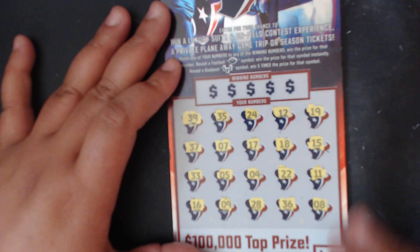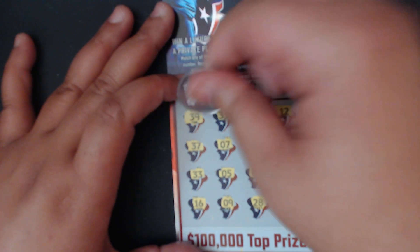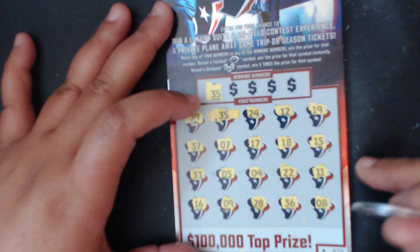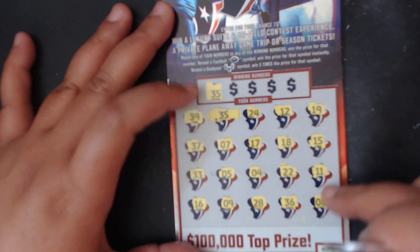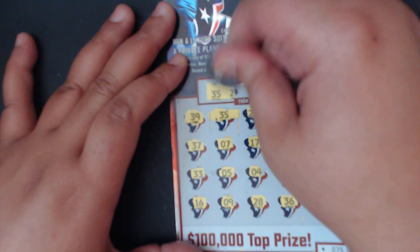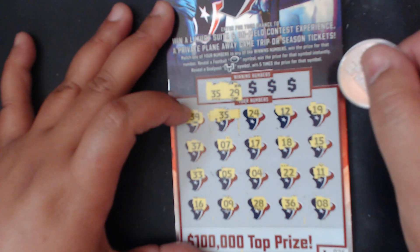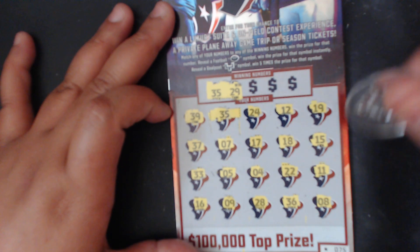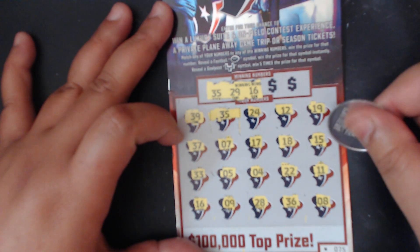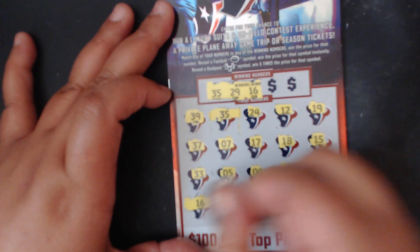No symbols, so let's see if we can match any numbers. 35 — match, match right there! Yay! So there was some luck left in this book. We got a match on 35. No other 35s — just the one match. Next number is 29 — I see a 24, a 39, a 28, one off, but no 29. How about a 16? I see a 17, and a 16 right here — yeah! So far we got two matches on this ticket, that is awesome!